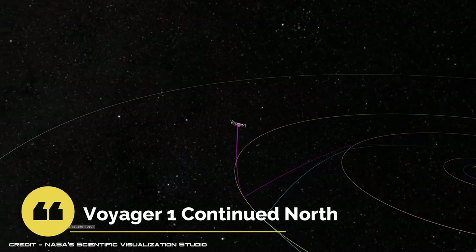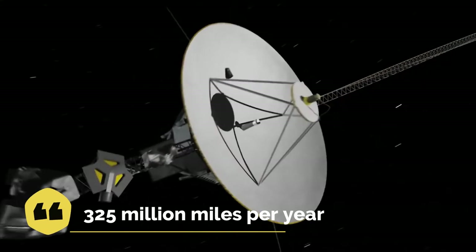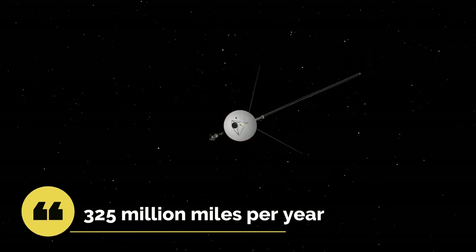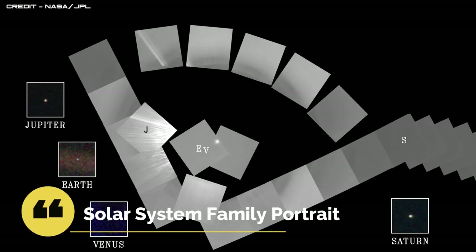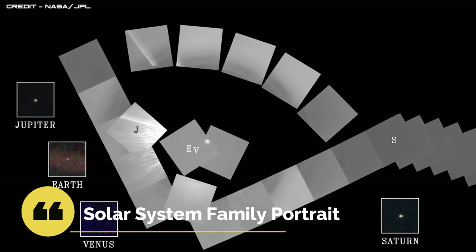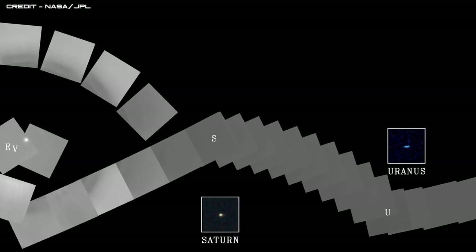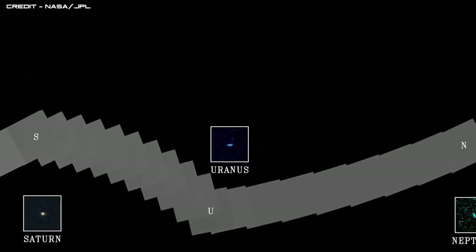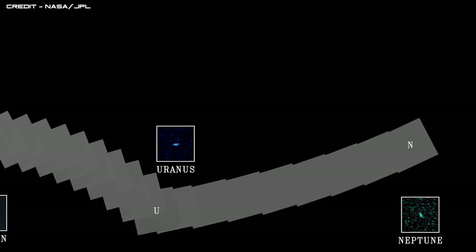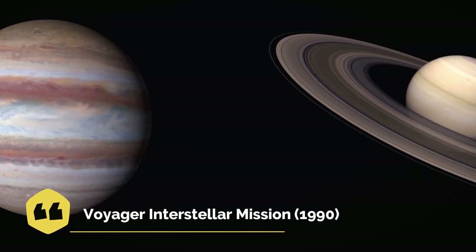Because of the specific requirements for the Titan flyby, Voyager 1 was not directed towards Uranus and Neptune. Instead, it continued north of the ecliptic solar plane at a speed of about 325 million miles or 523 million kilometers per year. On February 14, 1990, Voyager 1 took the famous solar system family portrait photographs, consisting of about 60 images of the sun and planets, taken when Voyager 1 was about 3.7 billion miles or 6 billion kilometers from the sun. All planetary encounters were finally over in 1989.